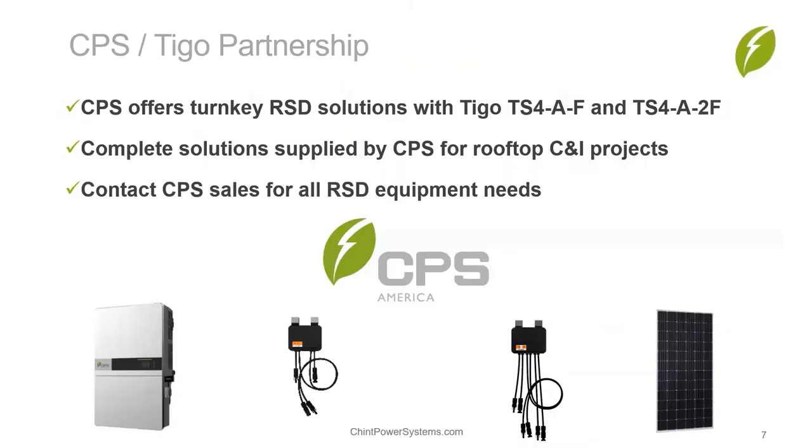CPS has worked with the Tygo team to provide complete rapid shutdown packages for C&I rooftop projects. The inverters, modules, and Tygo TS4AF and TS4A2F devices can be purchased from CPS and shipped directly to the project site. This gives installers and EPCs the advantage of working with one vendor for orders, deliveries, and customer support for all the equipment needed to meet rapid shutdown requirements.